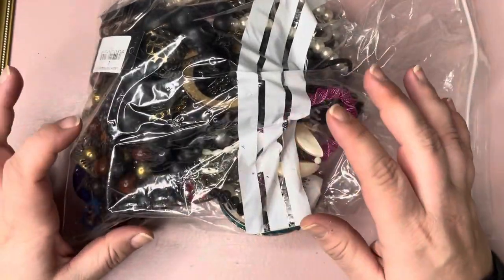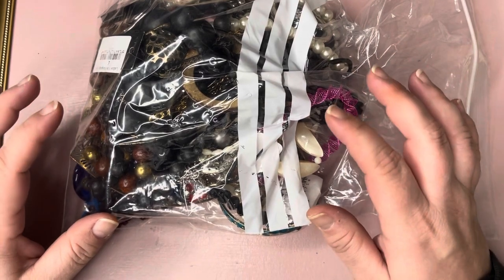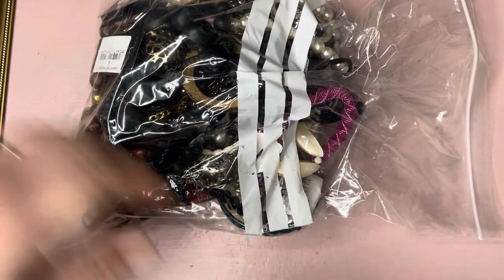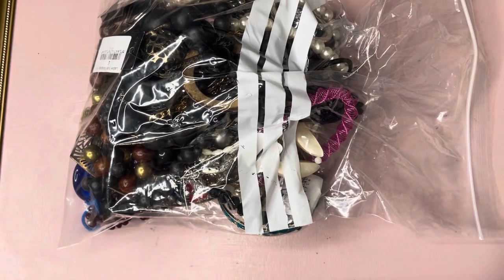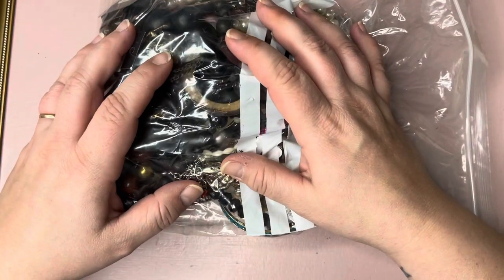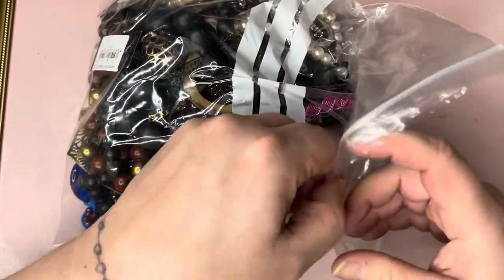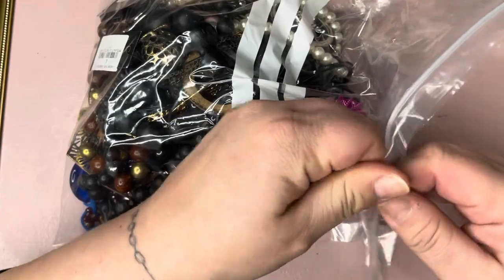Unless something miraculous happens, this will be the last time I order from them. I've ordered a 10 kilo box from another seller which I haven't opened yet. So who knows? We'll see how we go.